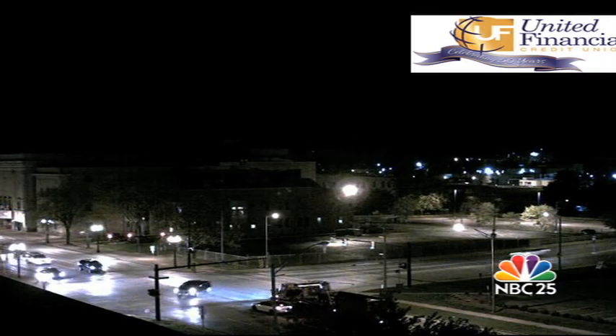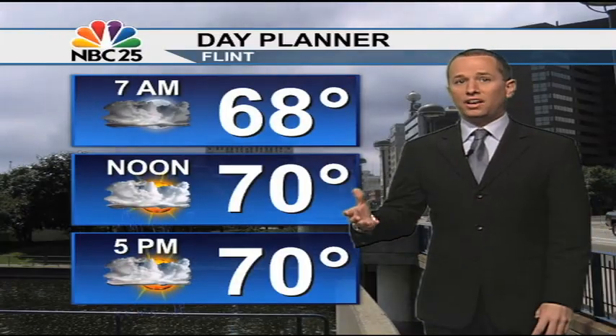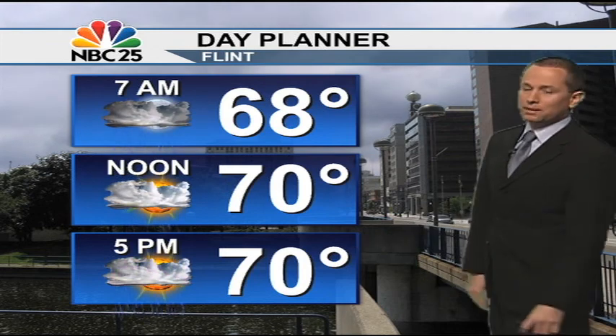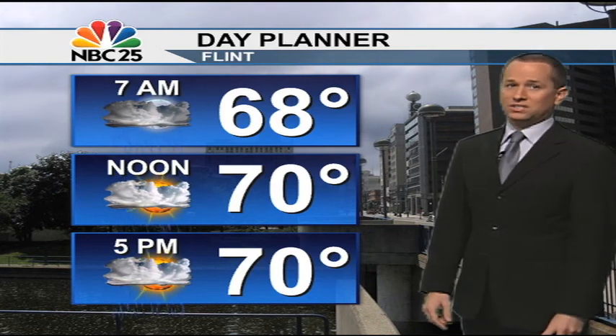We'll start with a live look over downtown Saginaw where the rain has kind of skipped over top of us here. Rain really started to come down north of the Saginaw Bay, but all of us are going to hold on to that risk for showers and even a rumble of thunder as we head into the morning and afternoon. Temperatures are not fluctuating much, sitting in the upper 60s and low 70s — which is 30 degrees above our average low temperature for this time of year.